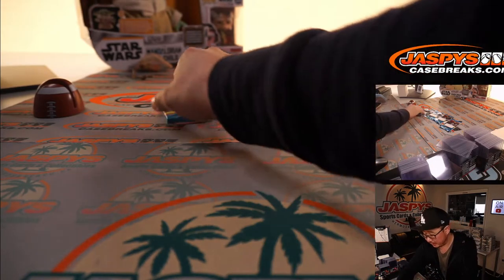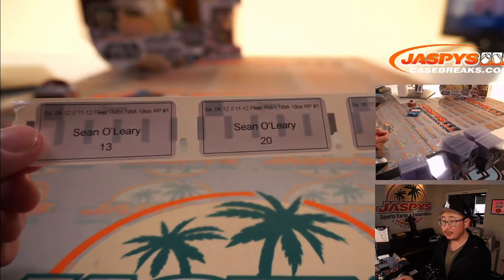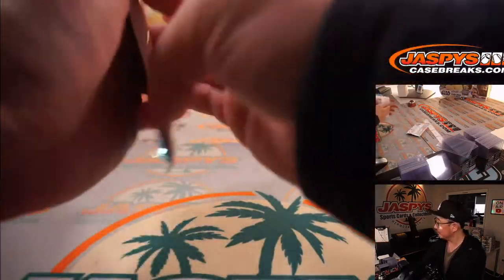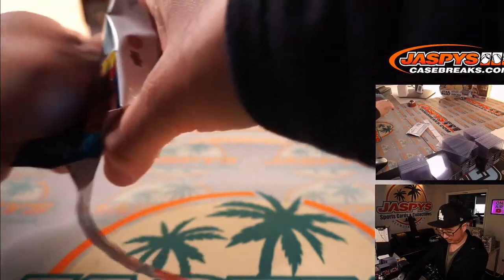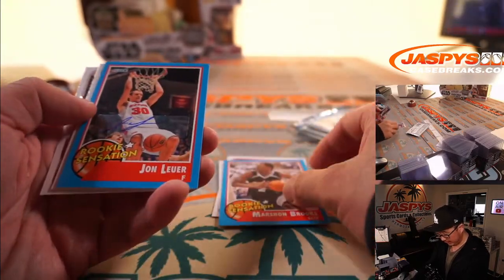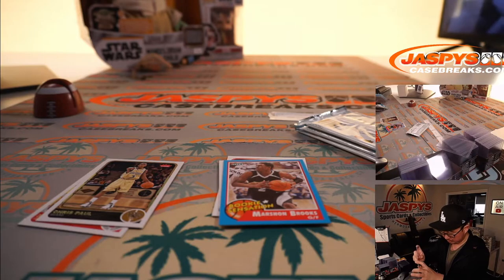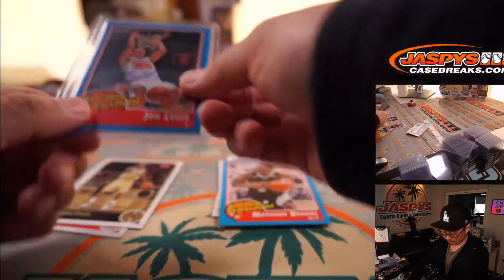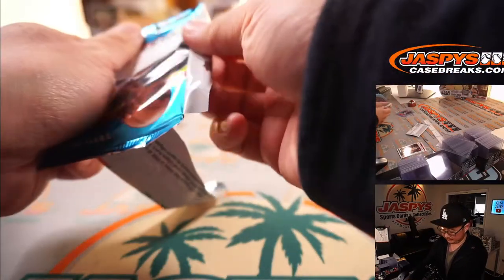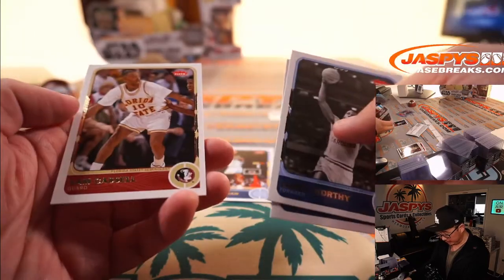We still have four packs to go — maybe something big to close things out for Sean. Thanks for your patience, Sean. Packs 13, 20, 17, and 16. Pack 13: Anthony Hardaway Rookie Sensation, Marshawn Brooks, and a John Lure Rookie Sensation autograph. Pack 17 — it's missing a couple cards, but there's Michael Jordan, James Worthy, Bob McAdoo, and Sam Cassell. Another Jordan base card.